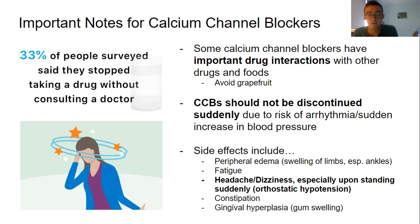Side effects for calcium channel blockers include peripheral edema — that's the swelling of limbs, especially in the ankles, where fluid pools at the lowest point in the body. Also fatigue. The main side effects are probably headache and dizziness, especially upon standing suddenly, which is called orthostatic hypotension — a fancy term for standing up too quickly and getting dizzy, potentially fainting. Calcium channel blockers also cause varying degrees of constipation, and they can cause gingival hyperplasia, which is a swelling of the gums.